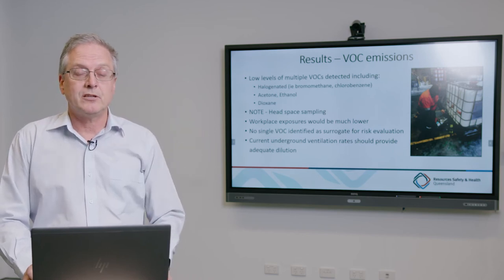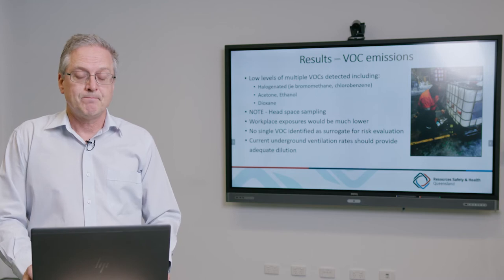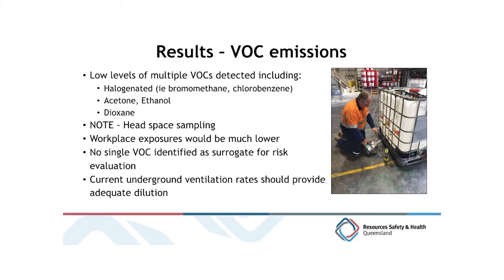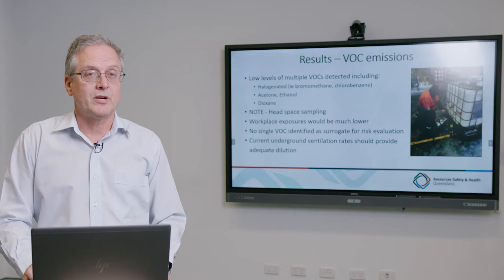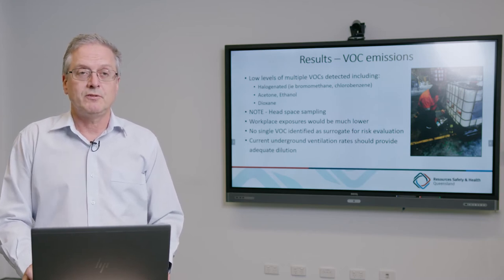Some of the chemicals detected were halogenated; there were ketones, alcohols, dioxane and a range of other volatile organics — some at concerning levels and some not. Unfortunately, no single volatile organic could act as a surrogate for broad measurement to quantify risk, so more testing will likely be done. In terms of ventilation underground, it's likely that current underground ventilation rates would provide adequate dilution of these chemicals from mixing and curing.